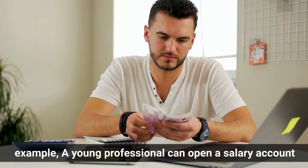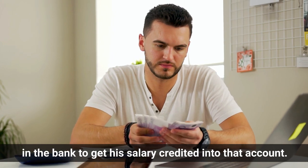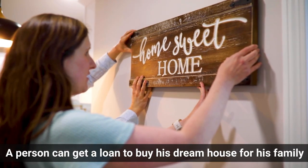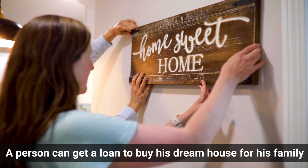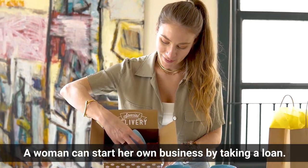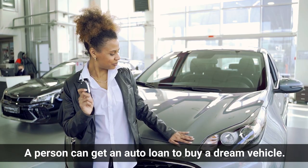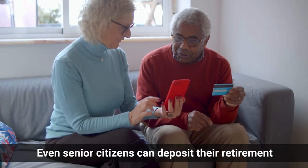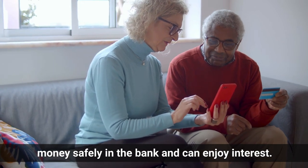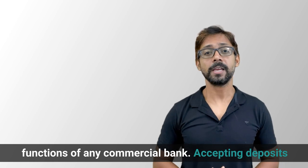For example, a young professional can open a salary account in the bank to get his salary credited. A person can get a loan to buy his dream house for his family. A woman can start her own business by taking a loan. A person can get an auto loan to buy his dream vehicle. Even senior citizens can deposit their retirement money safely in the bank and enjoy interest.